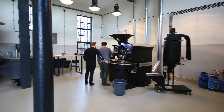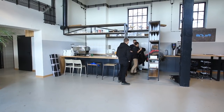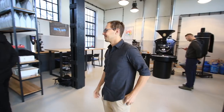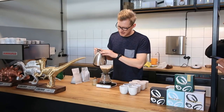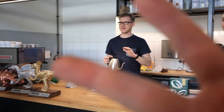Hey guys! So our roastery is located in the city center of Opole — it's quite a big facility. In terms of equipment, we have two Giesen roasters: one 15-kilo and one sample roaster. We also have a well-equipped coffee bar with a La Marzocca Linea, some Eureka grinders, a Mahlkönig EK43, and a BWT water supplier. We also use the ACFO water system, so our water is very well filtered.